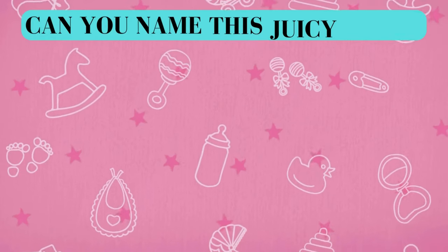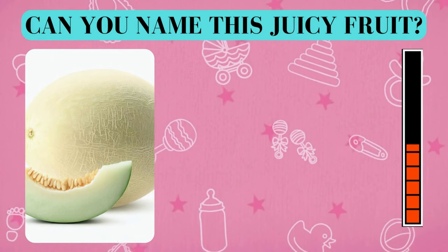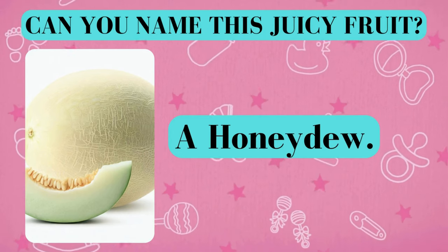Here's your fruity challenge. Can you name this juicy fruit? And the answer is a honeydew. Did you get it right? Awesome job!